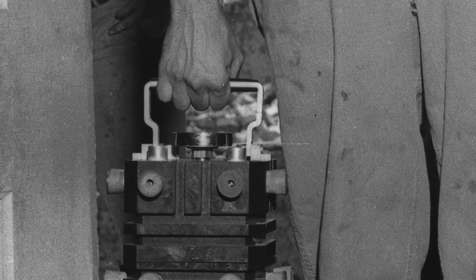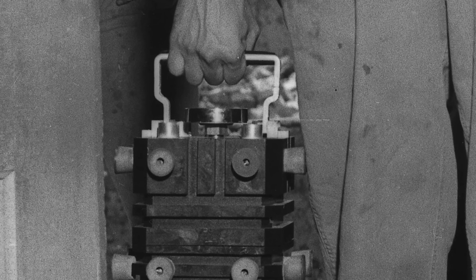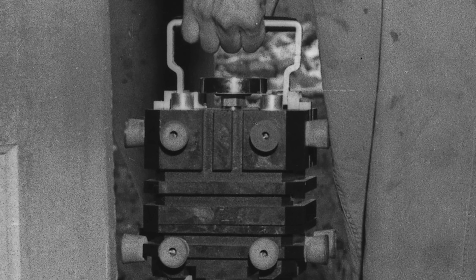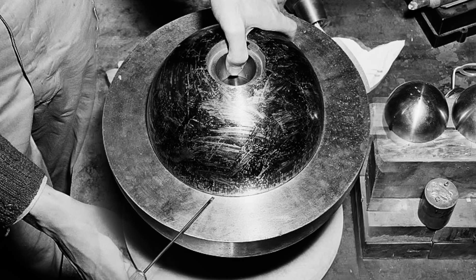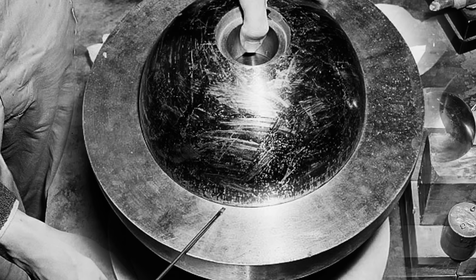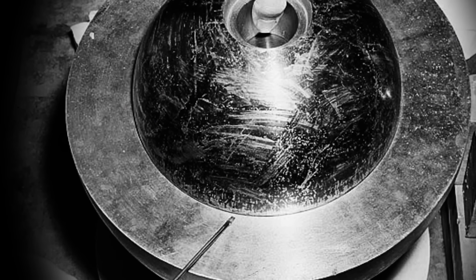The third core, originally given the nickname of Rufus, had been built as insurance — intended to be used as a third weapon against Japan if needed. But with the war ending, the third core did not have an immediate military purpose. So Rufus was kept safe and secure at Los Alamos, to be used further in research and experimentation. However, in a tragic turn of events, the core did end up living up to its destructive purpose. In its time at Los Alamos, it took the lives of two scientists and was given a new, more fearsome nickname — the Demon Core.